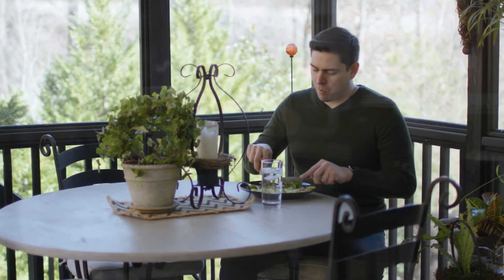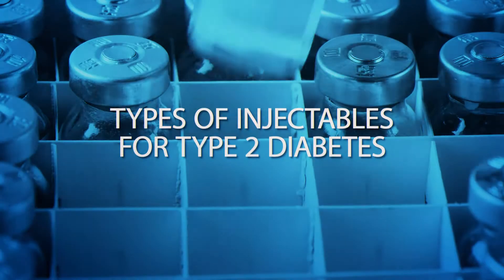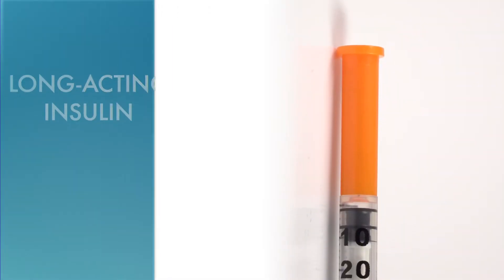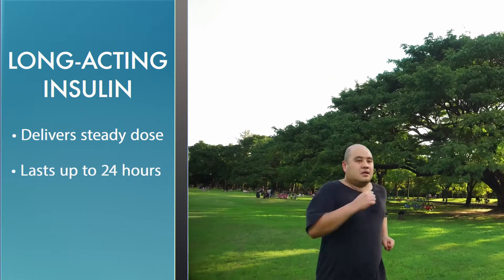New to using injectables to treat type 2 diabetes? Understanding the differences can be quite easy. Let's start off slow. Long-acting insulin typically delivers a steady dose throughout the day and can last up to 24 hours.